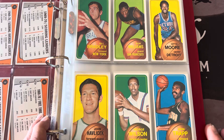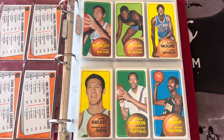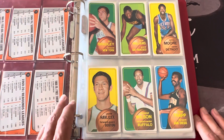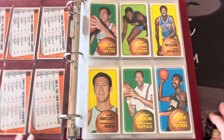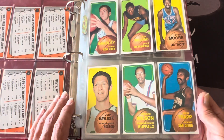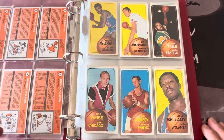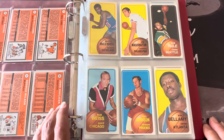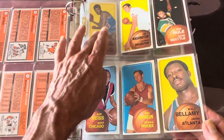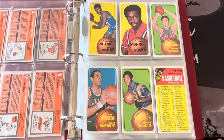Let me give you guys the best look I can — it's just a big album here. This is the set; I'm just going to flip right through it. You can see some of the stars — you got Bill Bradley there, and these are really really in good shape. Like I said, it's one of my favorite sets — it is my favorite set. What's missing here are the ones I pulled out: the Riley rookie, the Walt Bellamy.